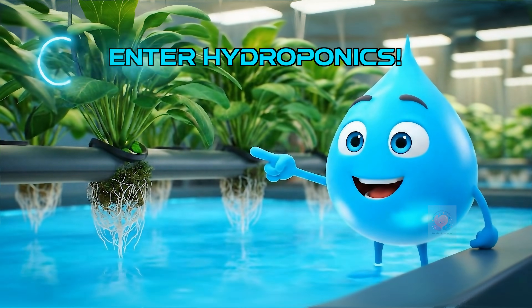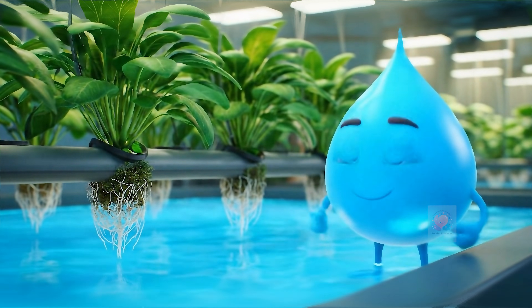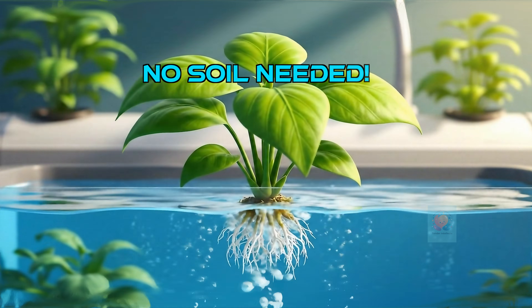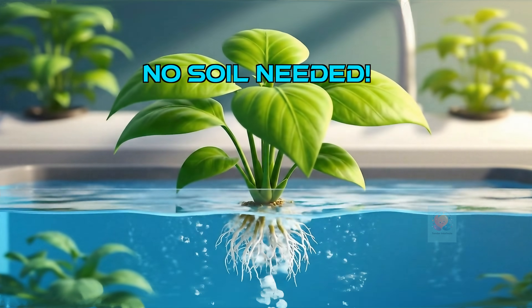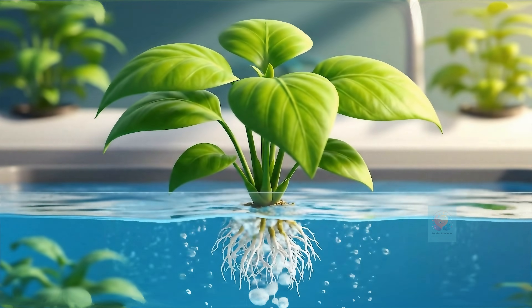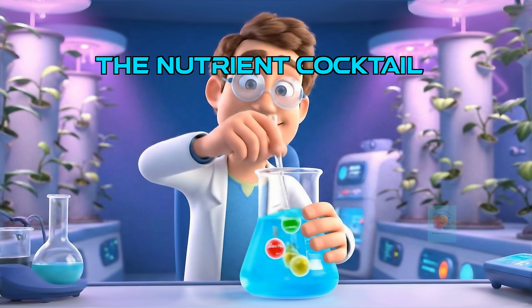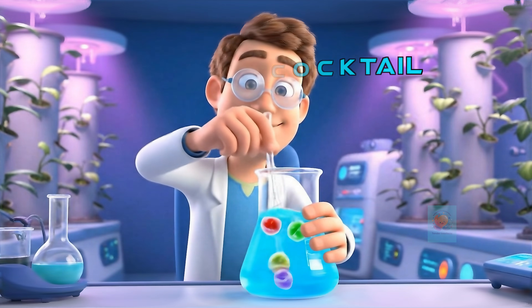It's a clever way to grow plants — but guess what's missing? That's right, no soil. In hydroponics, plants grow with their roots directly in a special water mix that has all their food. This special water mix is like a perfect, super healthy smoothie for plants.